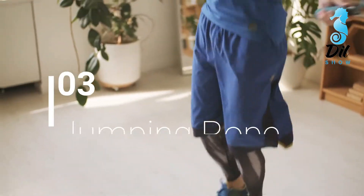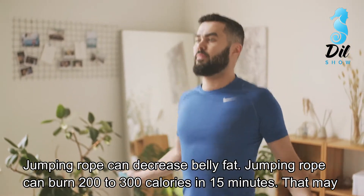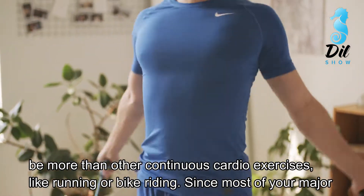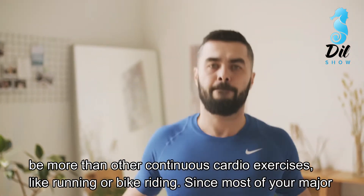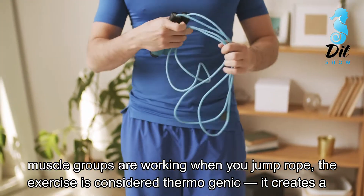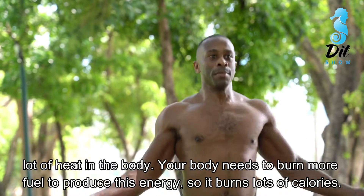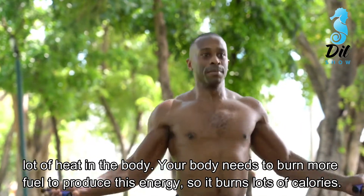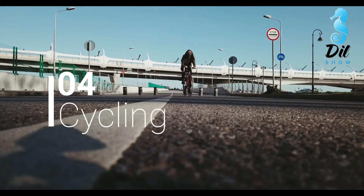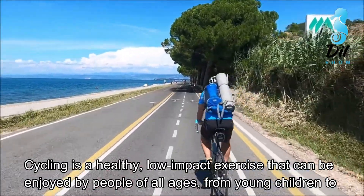Number 3: Jumping rope. Jumping rope can decrease belly fat and can burn 200 to 300 calories in just 15 minutes — that may be more than other continuous cardio exercises like running or bike riding. Since most of your major muscle groups are working when you jump rope, the exercise is considered thermogenic: it creates a lot of heat in the body, and your body needs to burn more fuel to produce this energy, so it burns lots of calories.